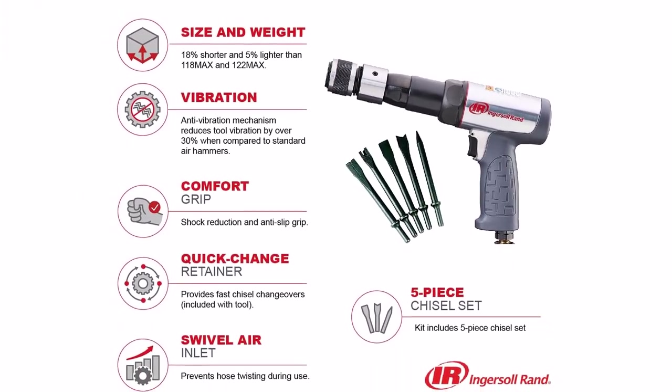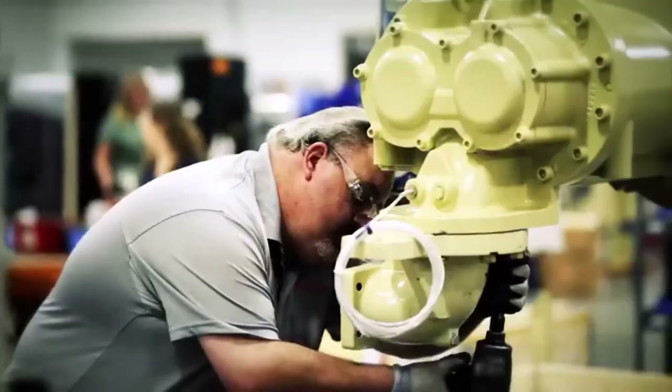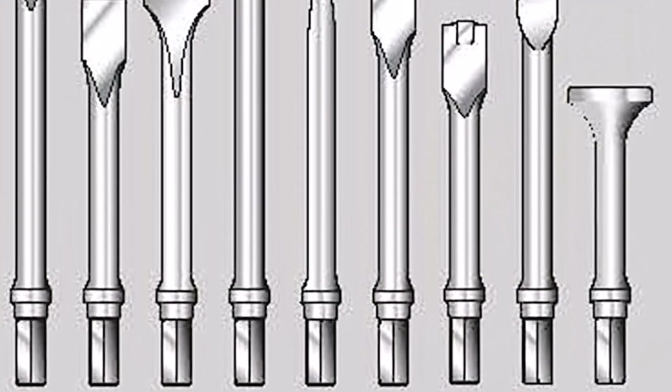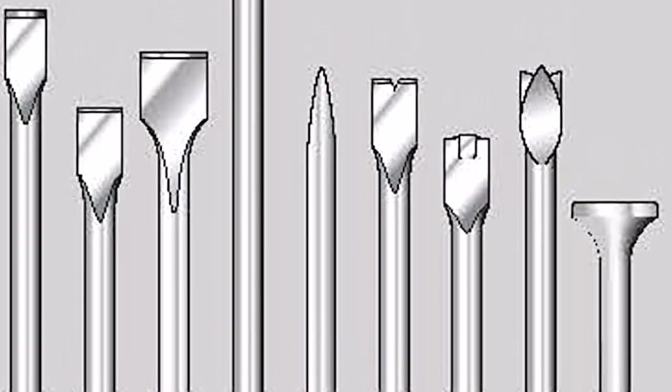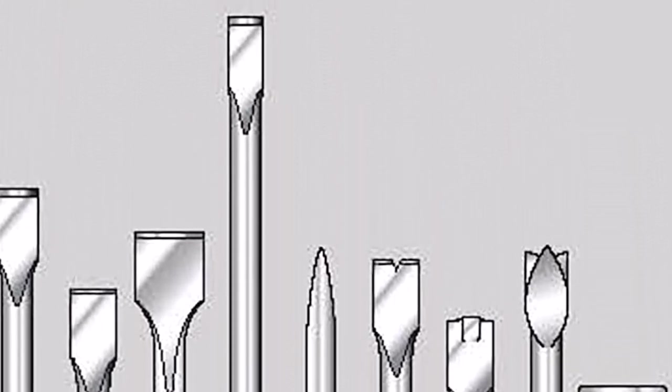What we like about it: pretty much the best model in the game, built specifically for the automotive industry, lightweight, 15% more power than standard air hammers, anti-vibration mechanism, and anti-slip grip. What we don't like about it: none — simply the best one out there.